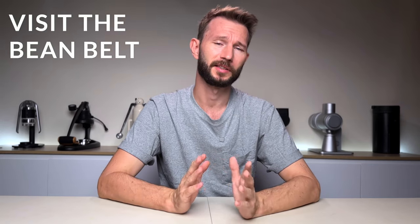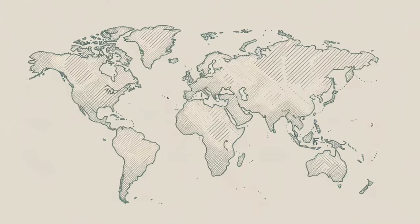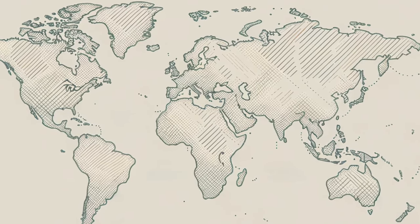My tip number one is to visit the bean belt. This is probably the first and most obvious thing that keeps most people away from coffee farms — coffee grows in exotic locations in faraway countries, and yes, I'm not going to deny that. Coffee mainly grows around the equator, but we can extend that range quite a bit, and then we have what is sometimes called the bean belt. Arabica coffee likes growing in mountain areas, and especially the closer the coffee is to the equator, the higher the altitude needs to be for the coffee to thrive.